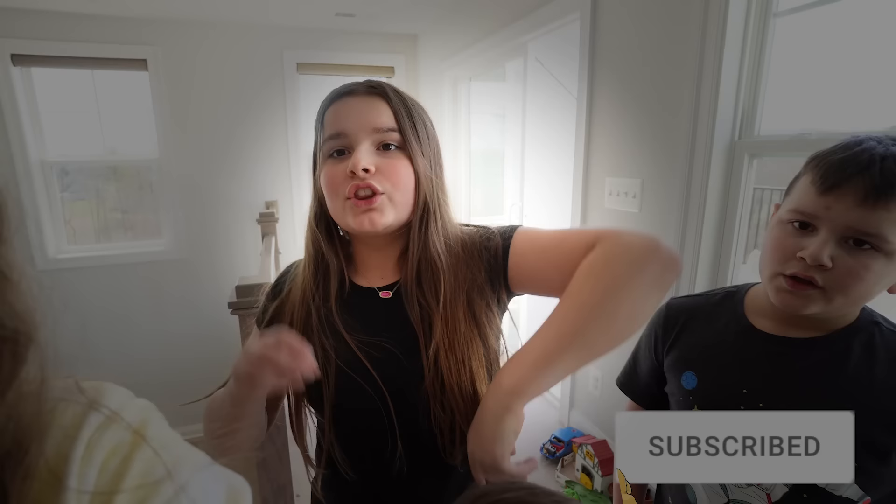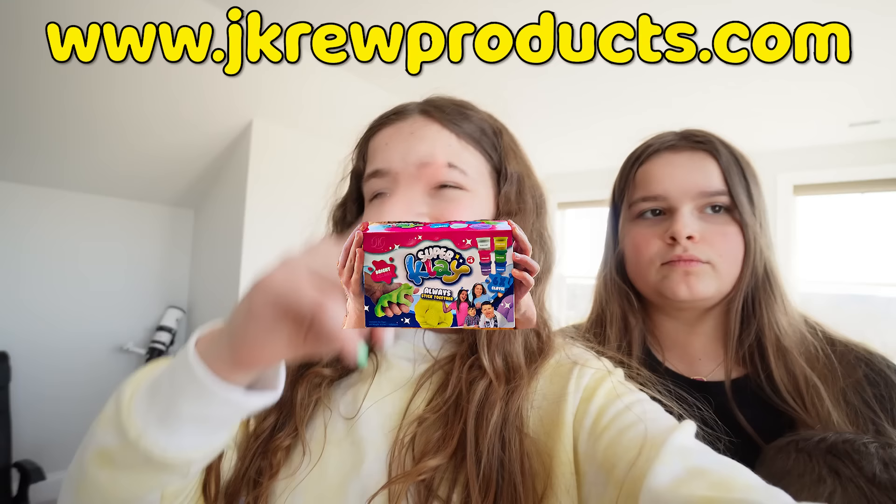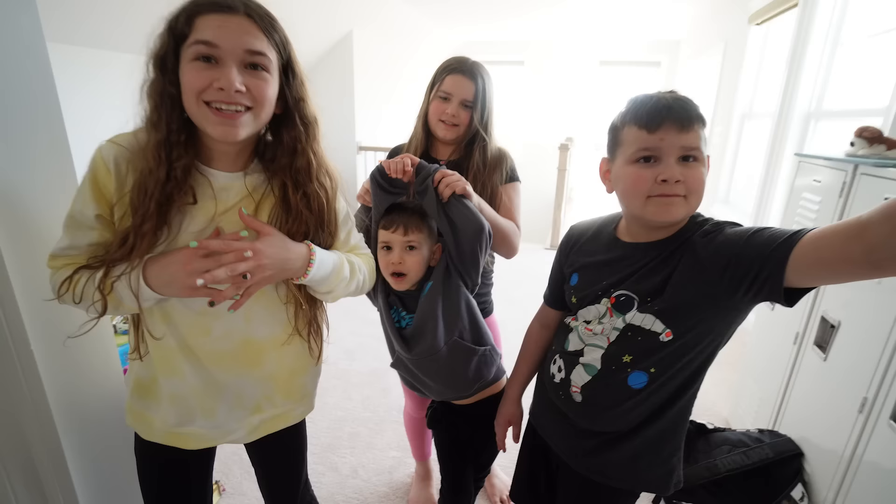Before we start this video, you only have three seconds to smash the like button if it looks like this — three, two, one, zero. Did you do it? Then you should check out all three channels: our Jaco gaming channel, our main channel, Maddie's channel, and our Jaco shorts channel. If you guys want to join, check the link right here in the description.